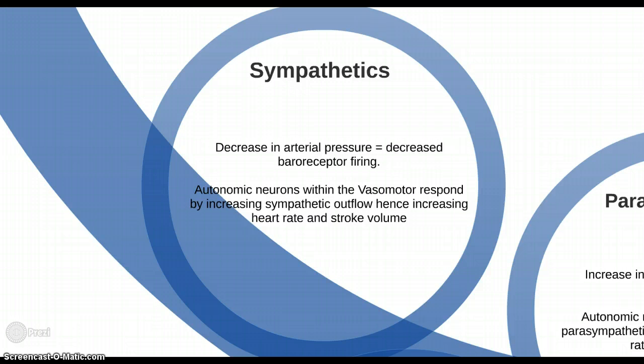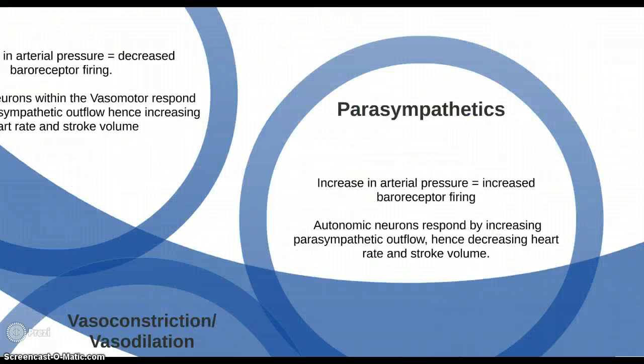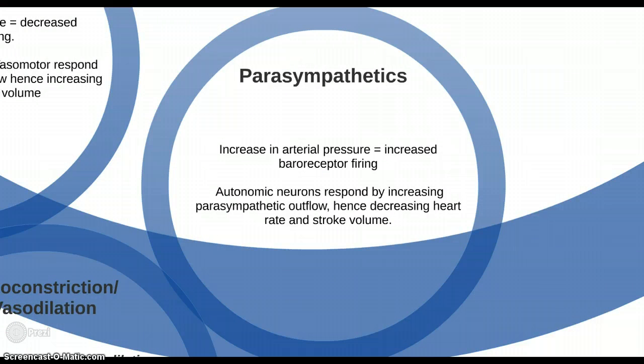A decrease in arterial pressure results in decreased baroreceptor firing. Autonomic neurons within the vasomotor centre respond by increasing sympathetic outflow, hence increasing heart rate and blood pressure. In contrast, an increase in arterial pressure results in increased baroreceptor firing, and autonomic neurons respond by increasing parasympathetic outflow, hence decreasing heart rate and blood pressure.